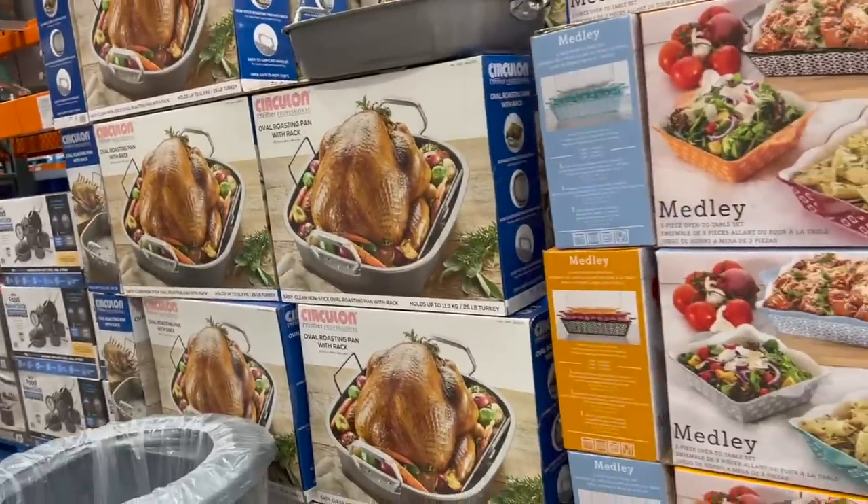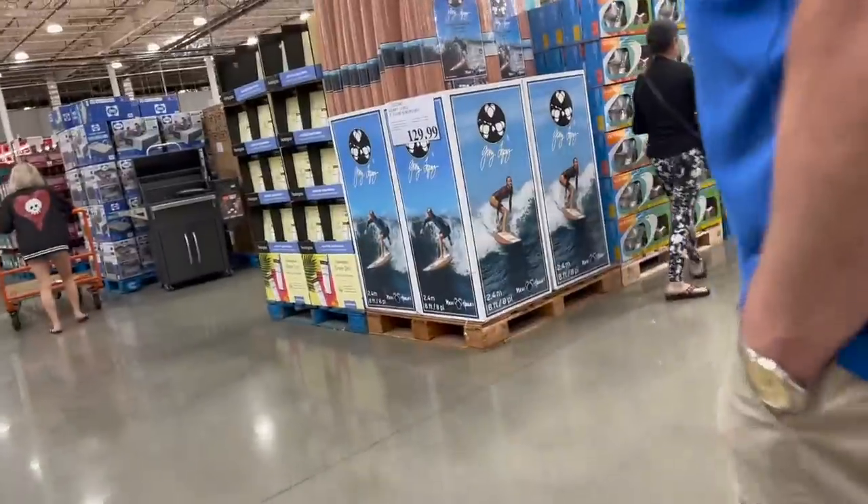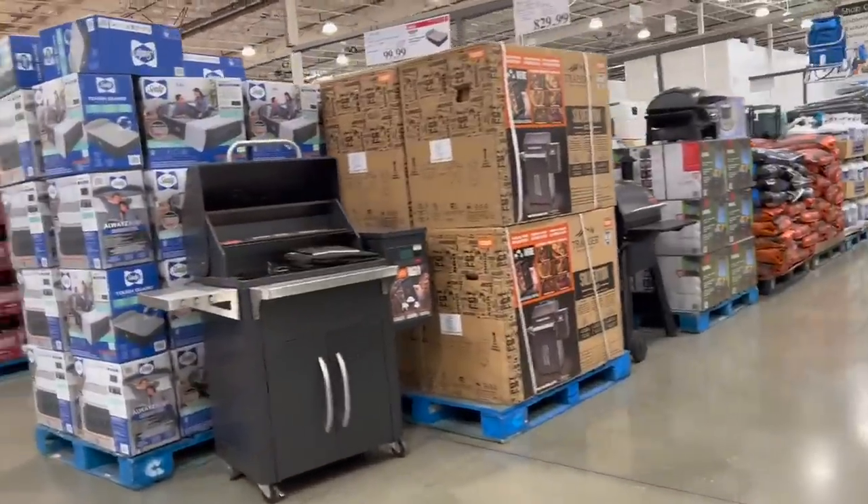We are still waiting for the price of turkeys to come out — hopefully it will come out next week and we'll let you know what it is. But remember, we're here to look at food that we can't get in Indiana, so let's go back here.